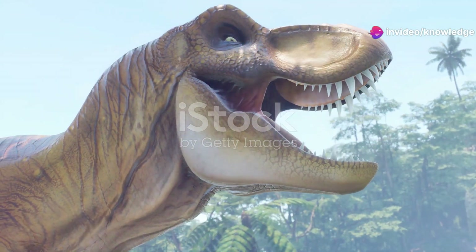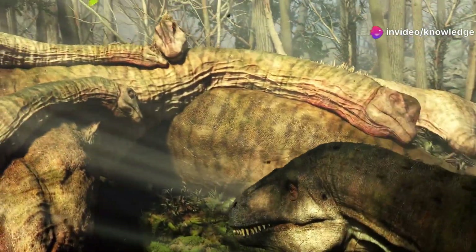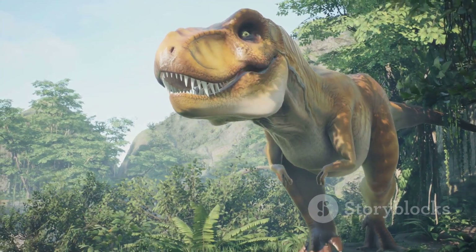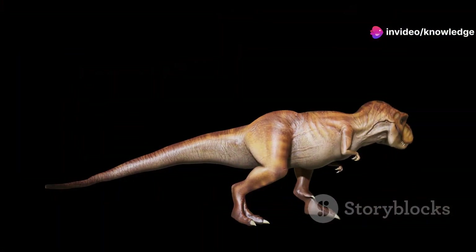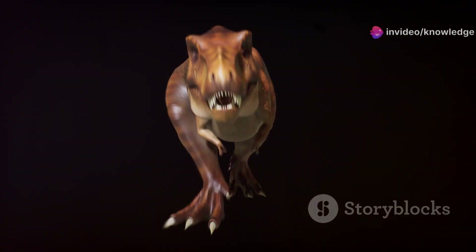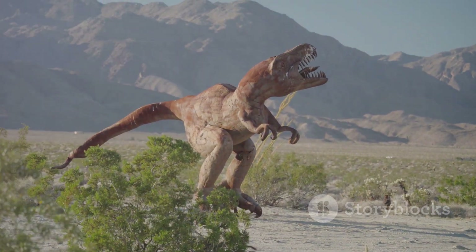Tyrannosaurus rex possessed a keen sense of smell, evidenced by the large olfactory bulbs in its brain. This heightened sense of smell would have been crucial for tracking prey over long distances, allowing it to detect the scent of potential meals from miles away. Its binocular vision, with eyes facing forward, allowed for depth perception crucial for hunting prey, giving it the ability to accurately judge distances. With teeth that could grow up to 12 inches long, it could deliver a bite force estimated at over 12,000 pounds, capable of crushing bones and delivering fatal blows to its victims.